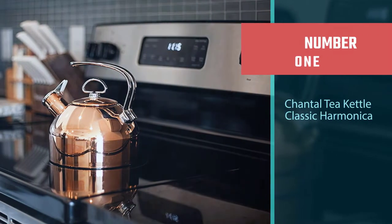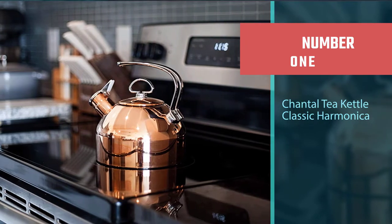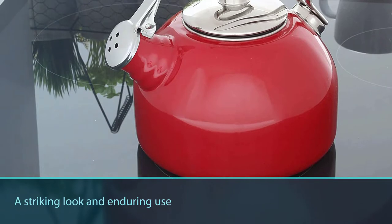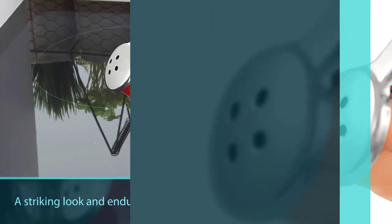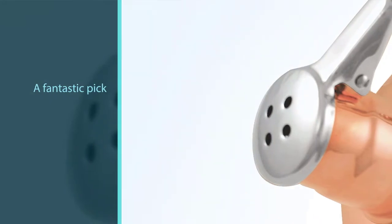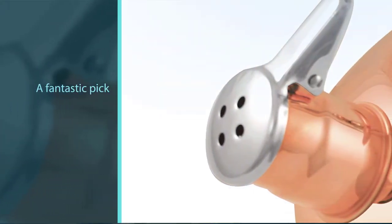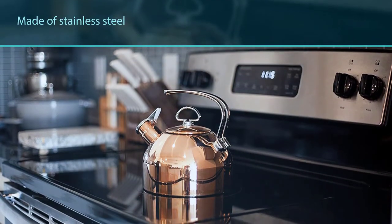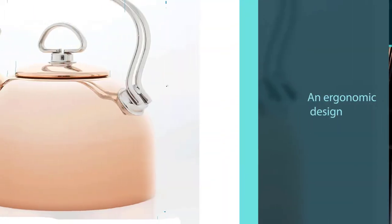Number one, most popular: Chantal Tea Kettle Classic Harmonica. A mixture of 12/10 steel and copper, this model guarantees both a striking look and enduring use, being a fantastic pick for every family or couple, as it has a 1.3 qt volume. The handle is made of stainless steel and presents increased robustness, which makes up for the fact that it gets hot during operation, compelling you to use a kitchen mitten when pouring.